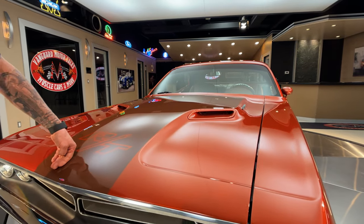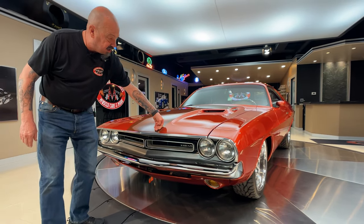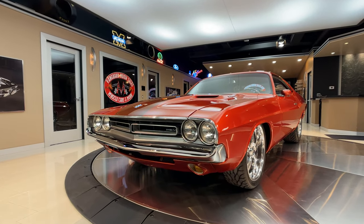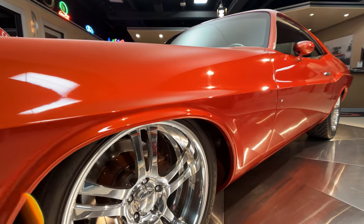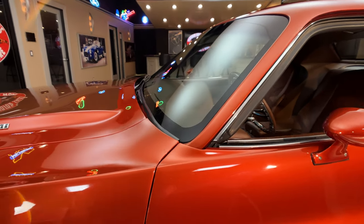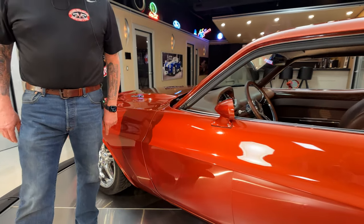Everybody's going to fall in love with this baby when they see it. She is beautiful, man. My hat is off to the workmanship. I cannot feel that stripe whatsoever — that is just as smooth as can be. As you look down the side, the body man did a beautiful job. She is lined up sweet. That door is lined up awesome. Now we do have a couple of touch-ups right here — we're going to take care of those and make sure you don't see those at all.